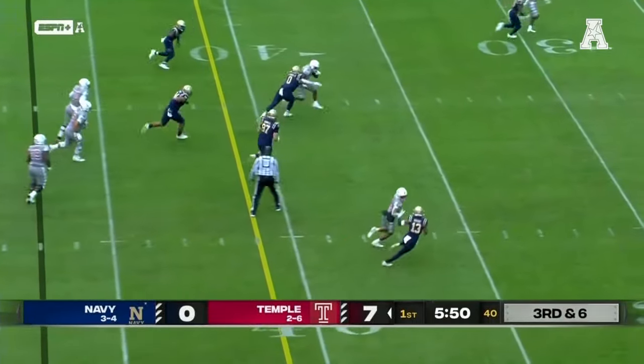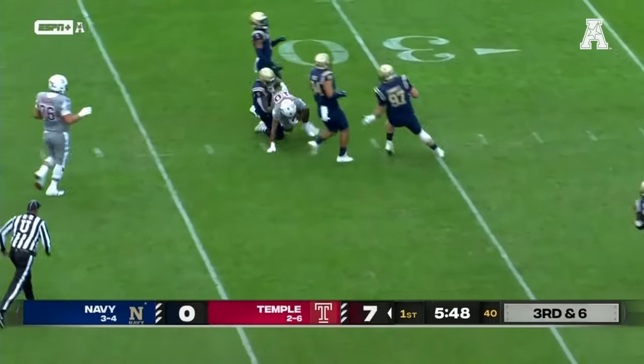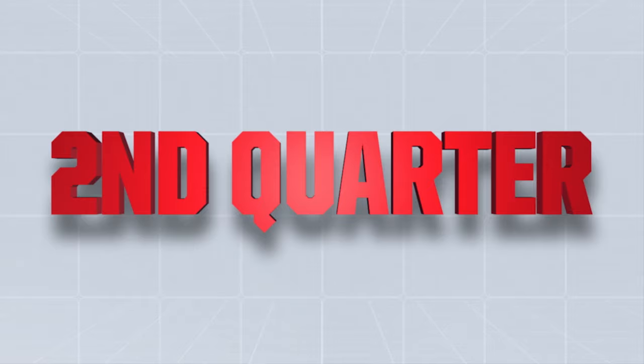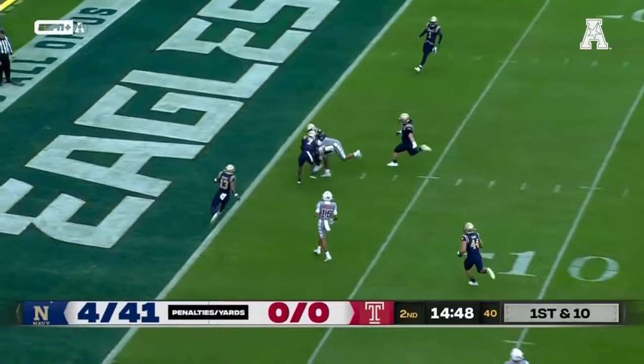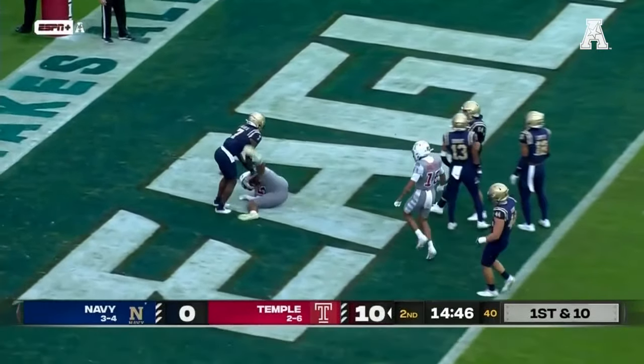Looking left, the hole — Wright yanked down inside to the 35. He's shown that today, he's played really well. Over the middle, down the seam — it's caught, and a Temple touchdown.